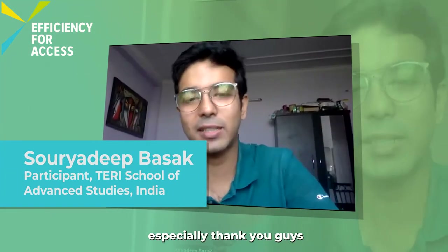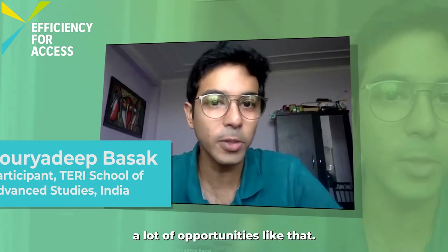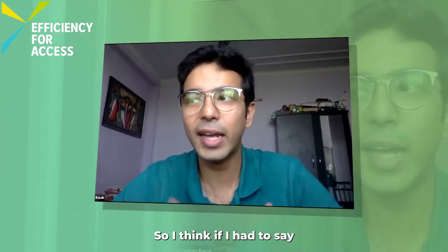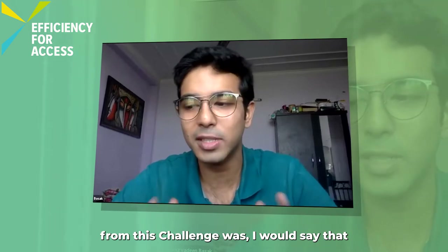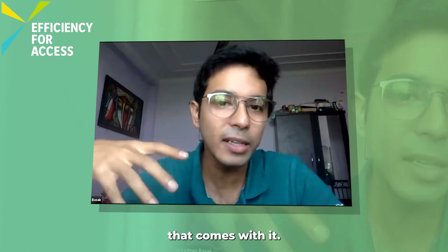I would especially like to thank you for the prototyping opportunity because we don't get a lot of opportunities like that. If I had to say what my biggest takeaway from this challenge was, I would say it was the prototyping funds and also the responsibility that comes with it.